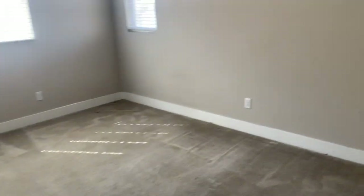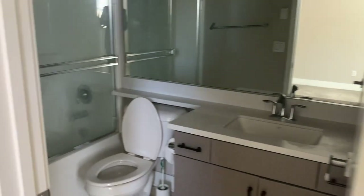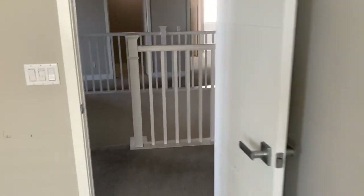Bedroom three — this one has a bath included on it.